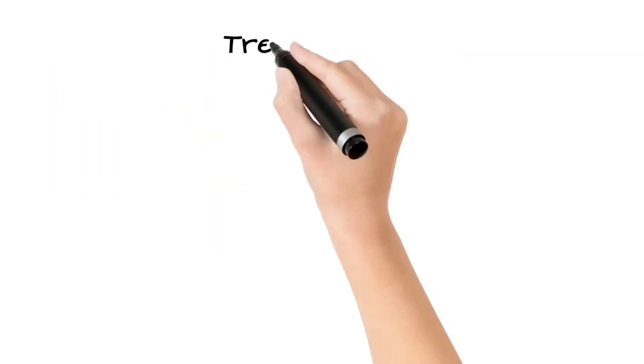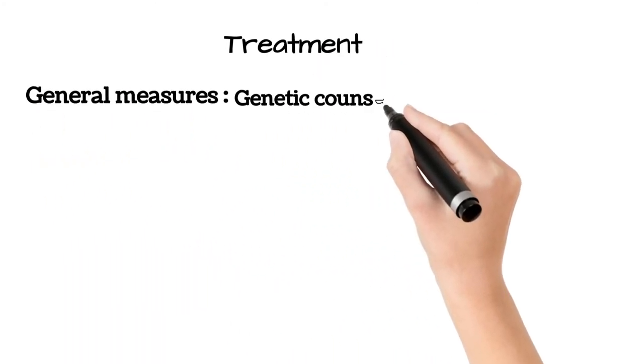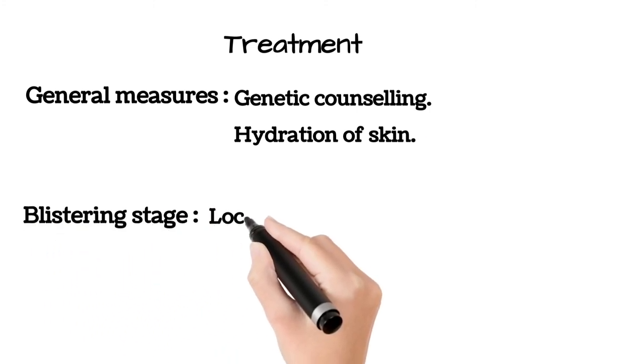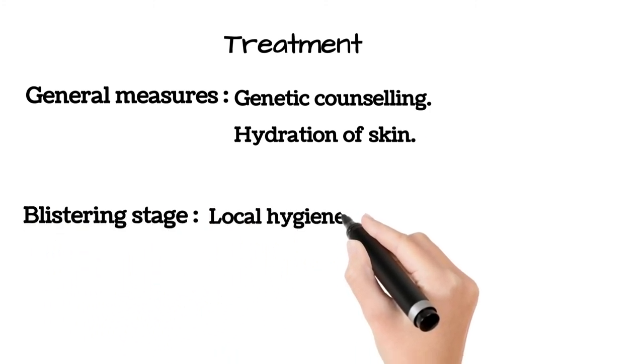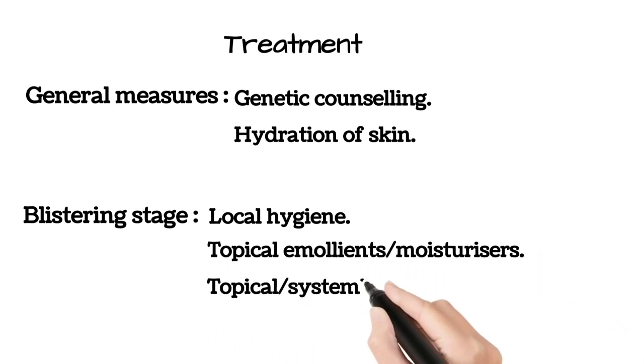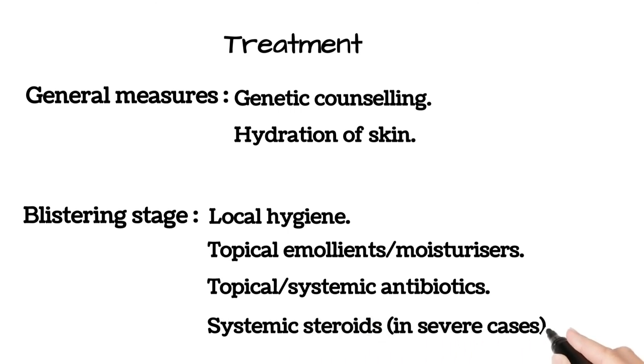For treatment, general measures include genetic counseling and hydration of skin. In the blistering stage: maintain local hygiene, use topical emollients or moisturizers, and topical or systemic antibiotics may be needed, and in severe cases systemic steroids.